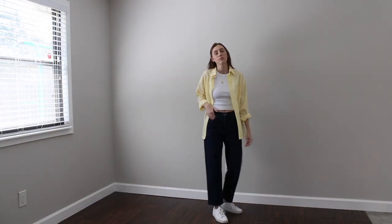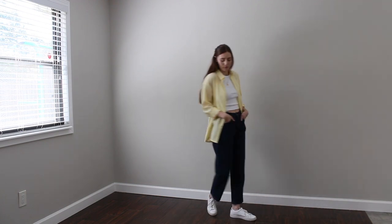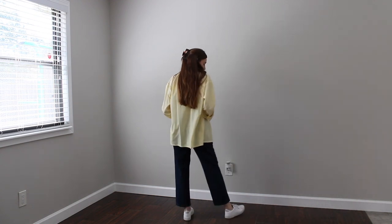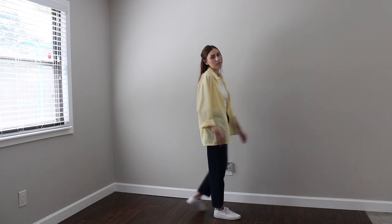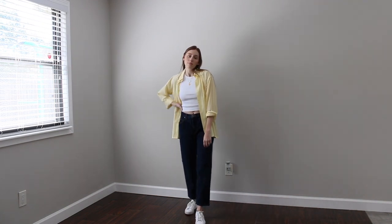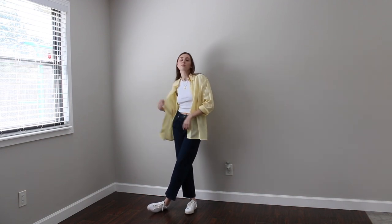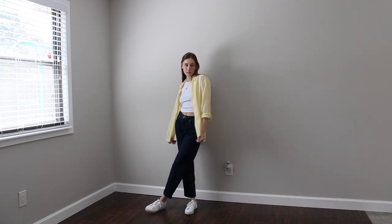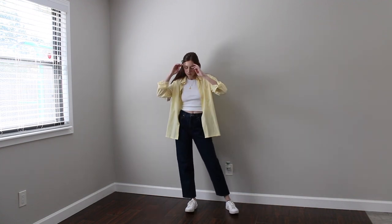For the first outfit, I am wearing that butter yellow button down with the dark wash jeans that I got from the thrift store, paired with my white wife beater from White Fox Boutique and my white Adidas sneakers. I think this outfit is a very easygoing, casual outfit — perfect if you're just going out to run errands or grabbing coffee with friends. It's the perfect not-trying-too-hard outfit, but you're still very cute and put together.